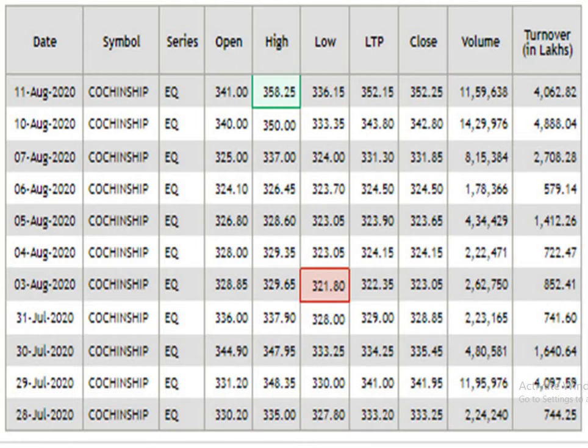This is the 15 days data analysis. According to this, 358.25 is the resistance level and the support level is 321.8. This is according to the 15 days data analysis.